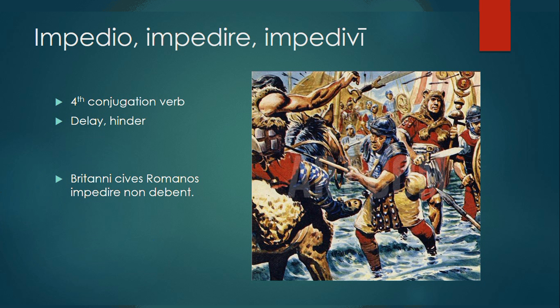Imperio, impedire, impedivi is a fourth conjugation verb, meaning to delay or hinder. The British citizens ought not to delay the Romans.